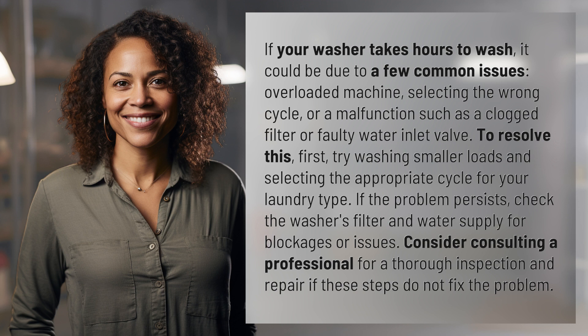To resolve this, first try washing smaller loads and selecting the appropriate cycle for your laundry type. If the problem persists, check the washer's filter and water supply for blockages or issues. Consider consulting a professional for a thorough inspection and repair if these steps do not fix the problem.